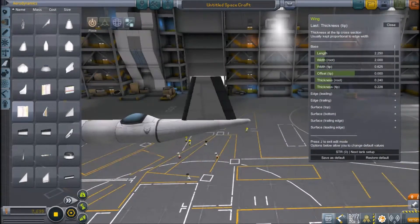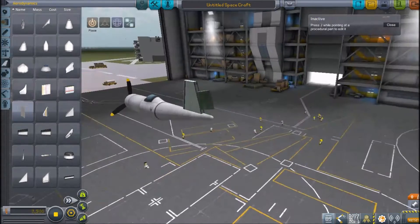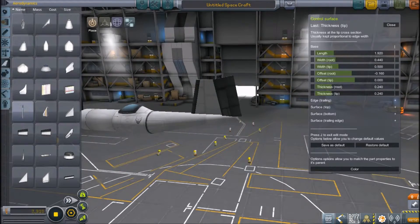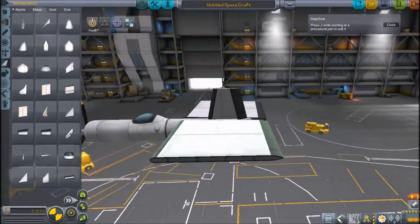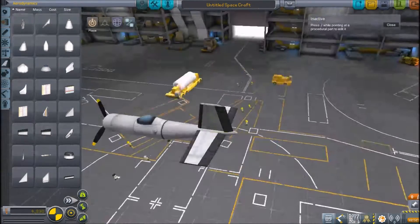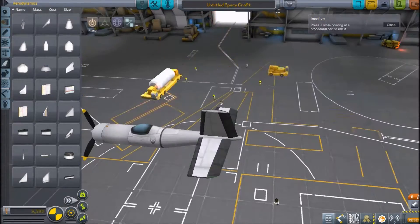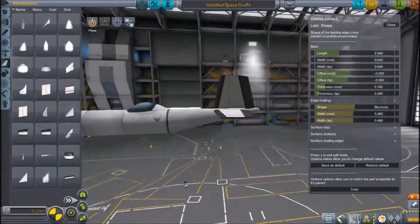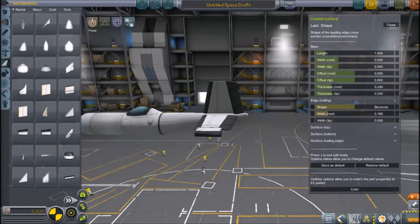For armament, the Corsair either carried six .50 caliber Browning M2 heavy machine guns or four 20 millimeter Hispano-Suiza HS-404 cannons. The Corsair could carry up to five HVAR, or high velocity aircraft rockets, in underwing pylons. It could also carry up to 4,000 pounds of bombs under the downward slanted areas of its wings and under its fuselage.